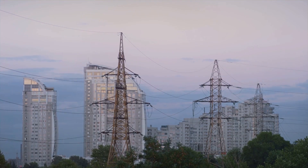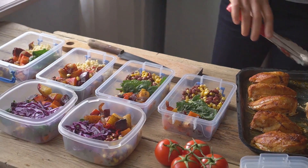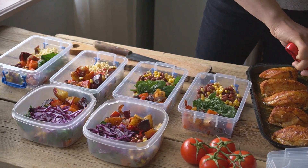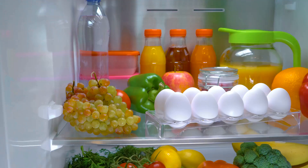Ever wondered how much power you'd need in a blackout? It's not as daunting as it sounds. Let's dive right in. Understanding your energy needs is a lot like meal planning — you need to know what you're cooking, the ingredients required, and how much of each you'll need.